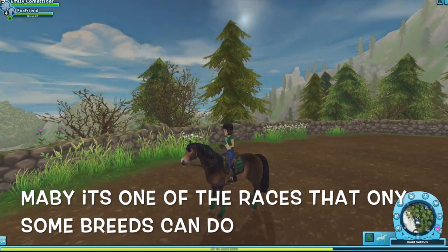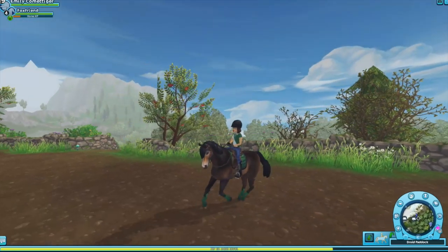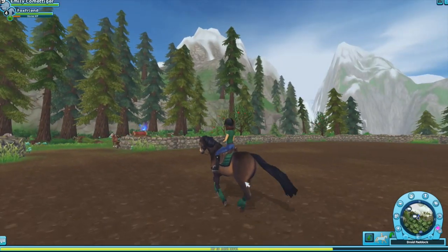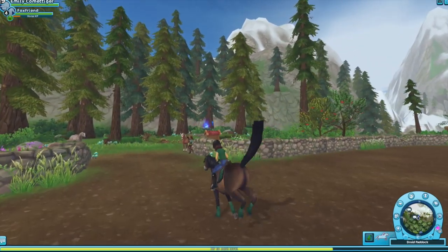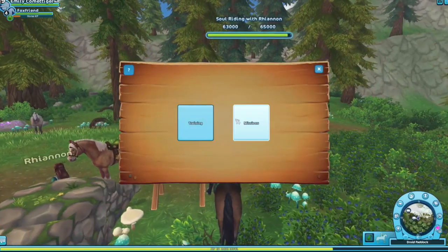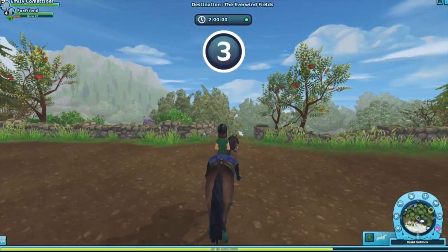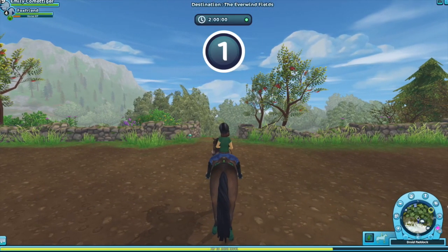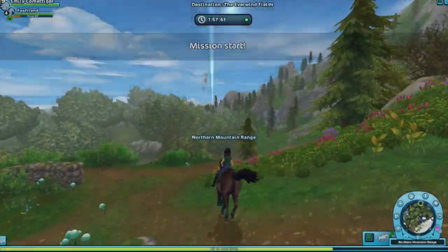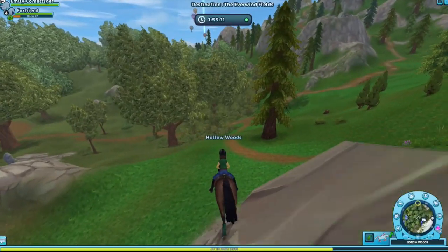The next one is maybe it could be a race for only some type of horses. That would be a thing because there aren't many for that — there's only the pony race and the Icelandic race. Maybe it could be only for Magical Horses, since they are releasing Magical Horses soon, and some of us already have quite a lot of Magical Horses. It could be one of those types where it's just for one certain type of horse. That is a good guess.